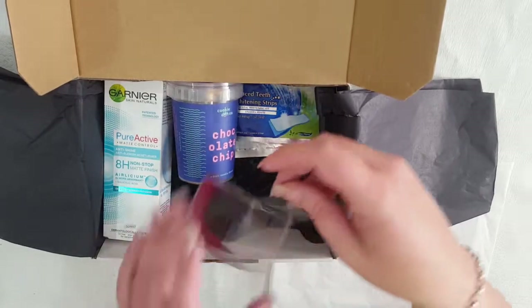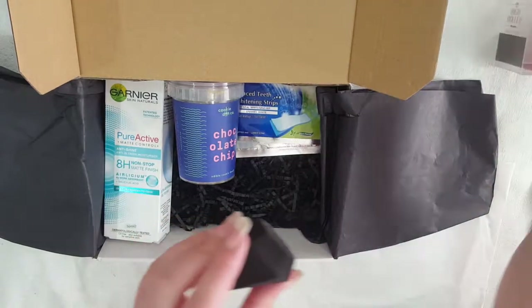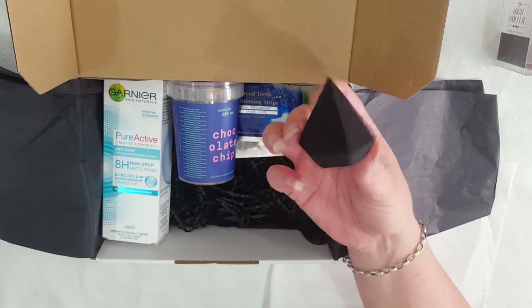Next we have the High Roller Australis Diamond Makeup Sponge. Makeup sponges are all the rage at the moment so I can see some people really appreciating this one, and it's in the shape of a diamond.